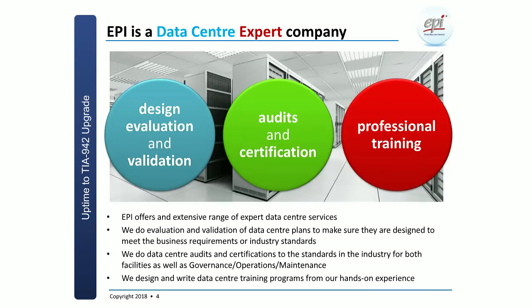EPI is very focused on the data center industry with three distinct services. First, design evaluation and validation — a service for customers embarking on a data center design and build project, ensuring the design meets the standard of choice before construction. Small mistakes overlooked during design could have a large business impact later. We also do auditing and certification for physical facilities, data center governance, operations and maintenance processes, as well as professional data center training covering governance, operations, and design and build.